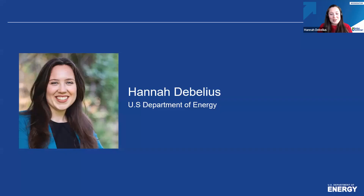I'm your moderator, Hannah DeBelius from the U.S. Department of Energy. I work in the Building Technologies Office and have the privilege of working with our commercial real estate partners in the Better Buildings Program.